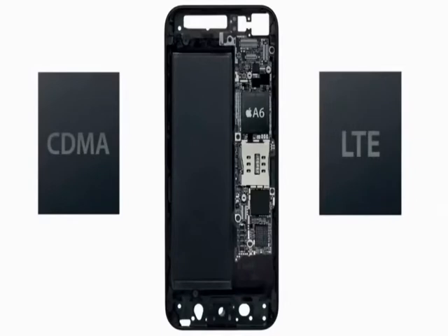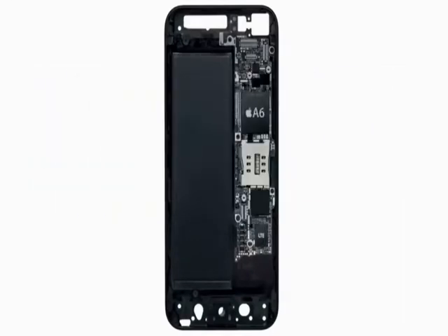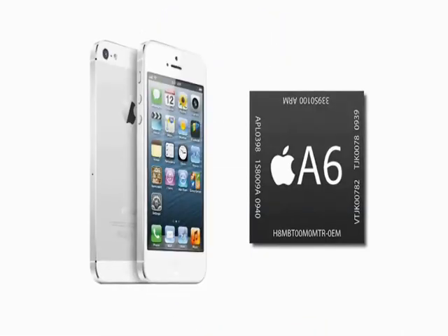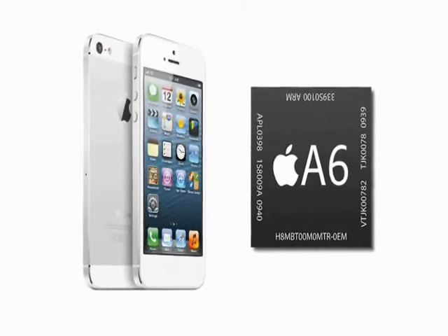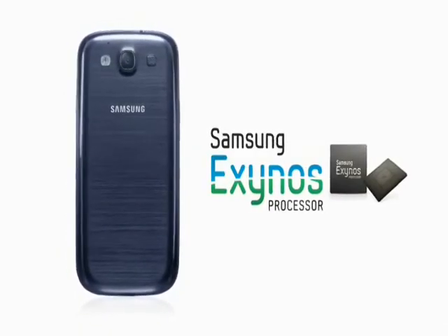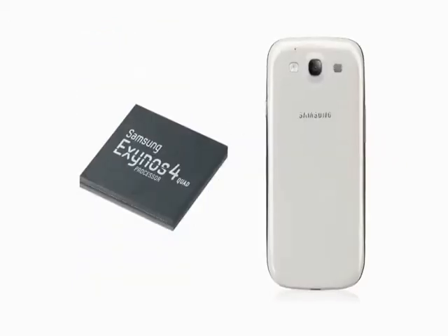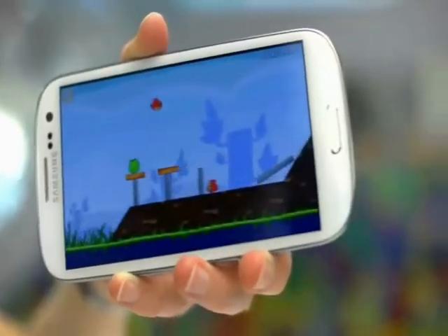Moving on to the power. The iPhone 5 is packing Apple's latest A6 processor. In true Apple fashion, it's not forthcoming about specs, so we don't really know at this stage whether it's dual or quad-core. Apple has, however, boasted that it will provide double the processing and graphics power of its predecessor, so I'm expecting an excellent performance all round. The S3 boasts a quad-core processor clocked at 1.4 GHz. In benchmarks, it's proven to be one of the most powerful phones we've tested, and made demanding tasks like 3D gaming a breeze.